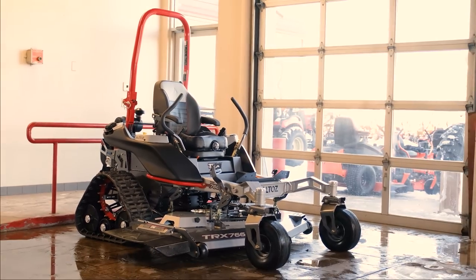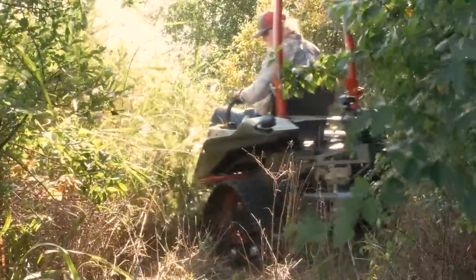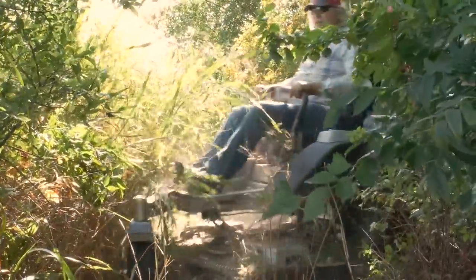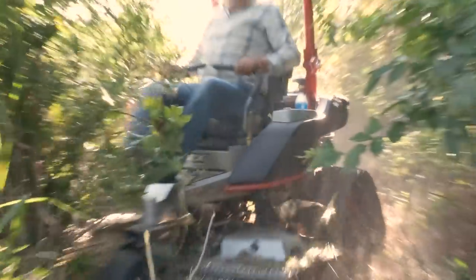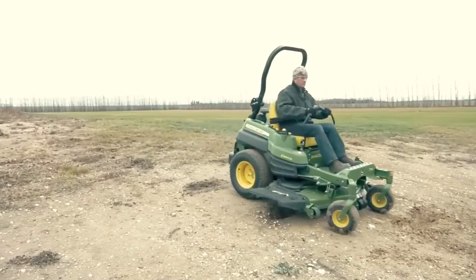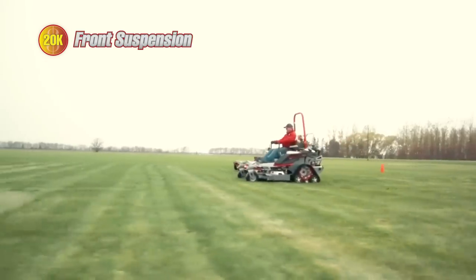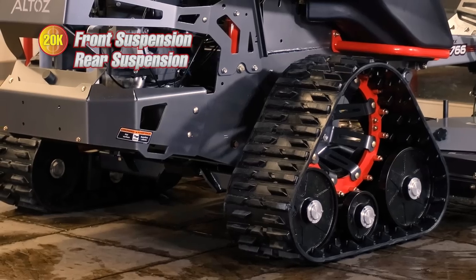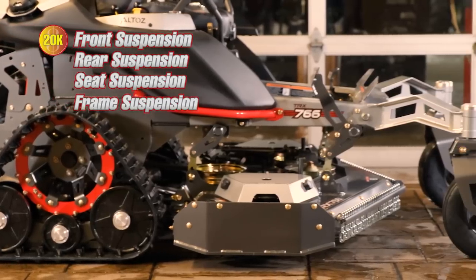All in all, when you spend $20k on a lawn mower instead of $3,000, you get a machine that will cut just about anything you put under it, instead of one that just does a good job cutting grass. The more expensive mower is also much smoother to operate — the Altos mowers feature front suspension above the wheels, rear suspension on the tracks, a suspension seat, and a frame that sits on dampers.